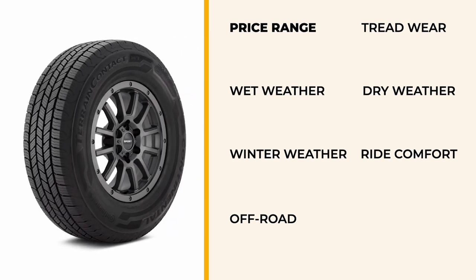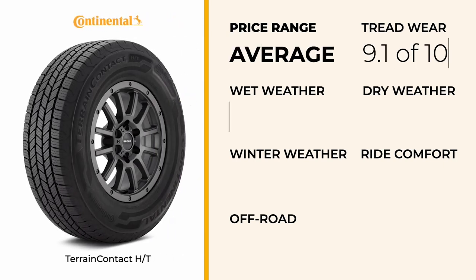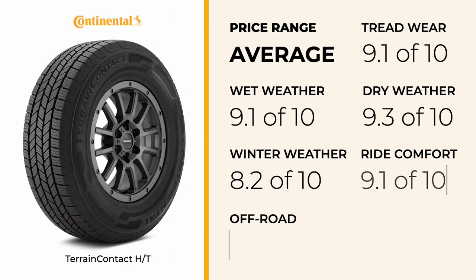Next, we have the Continental Terrain Contact HT, an average-priced tire offering a well-balanced mix of performance and value. Its dry traction and responsive steering ensure reliable handling, essential for maintaining control when towing. The tire performs excellently in wet conditions, minimizing the risk of slipping when hauling in the rain. Comfort scores are high, making it a great choice for those long towing trips.